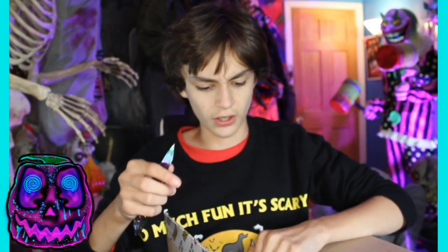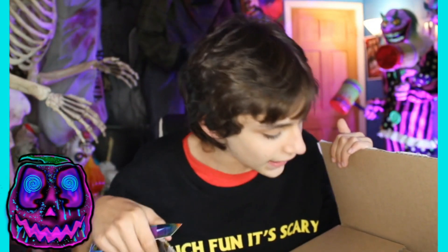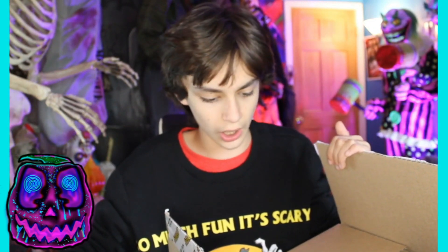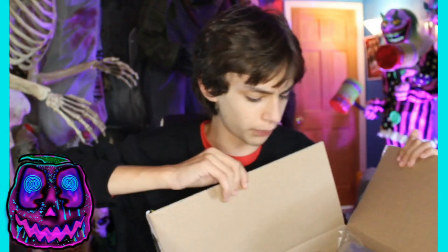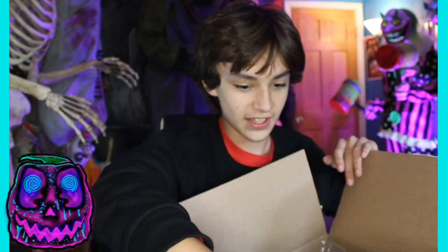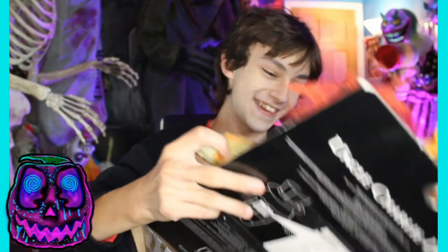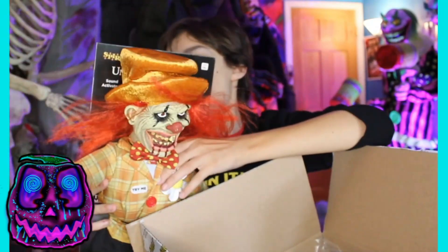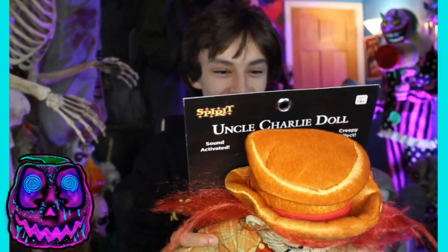Here he is! I have not opened this before — I just cut it open — and there's something interesting I don't think was in one of the boxes. First thing: he is a ton bigger than I thought he was. Uncle Charlie doll has arrived, and he is so much bigger than I thought he was.